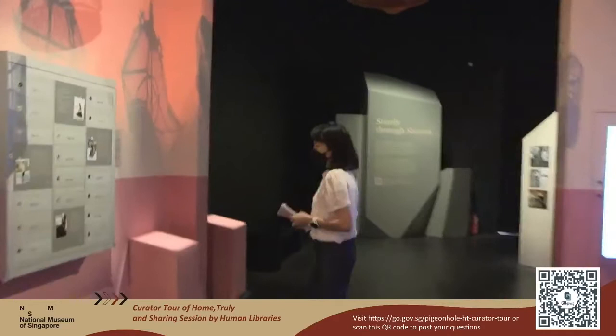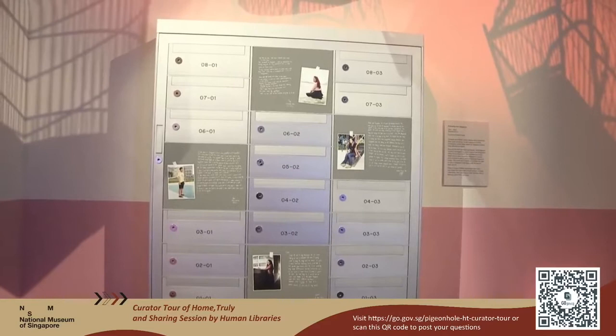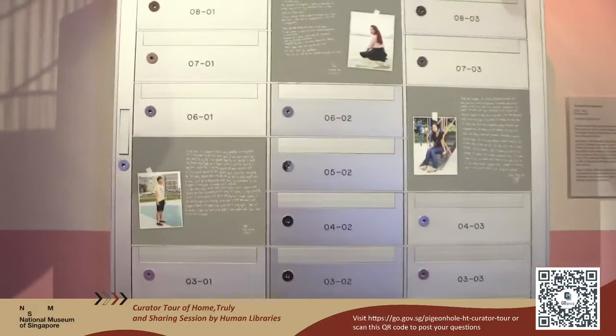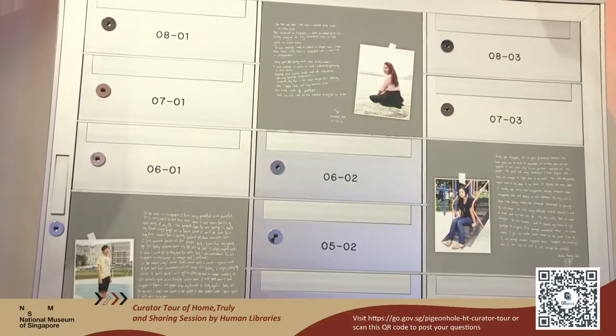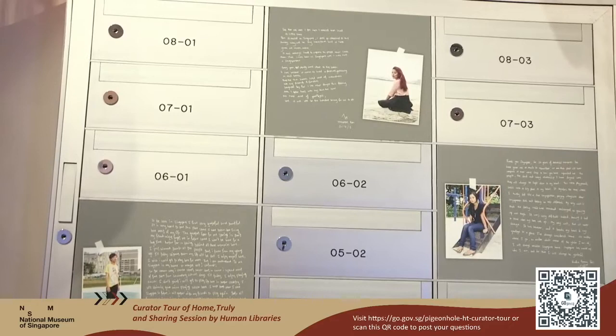In what look like letter boxes at a void deck, these are postcards from the children of Gurkhas. The Gurkhas can bring their wives and children to Singapore to stay with them until the end of their service. The postcards you see here are penned by the children of the Gurkhas, and they speak very poignantly about the feelings they have for Singapore and for their Singapore friends. These postcards were written on the eve of their departure back to Nepal. The stories collected here really help us think more deeply and understand the emotions of different people who call Singapore their home.